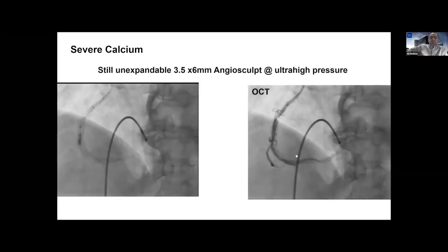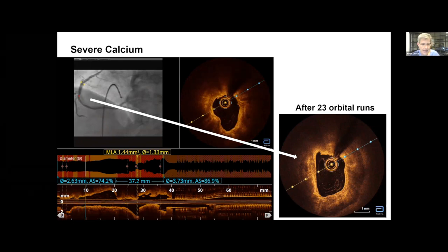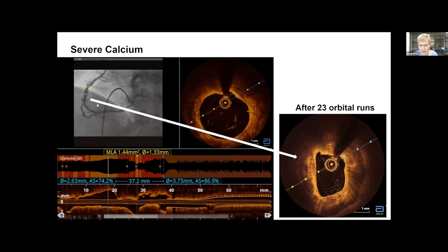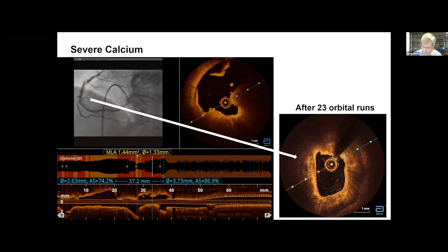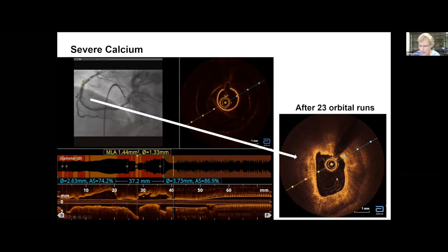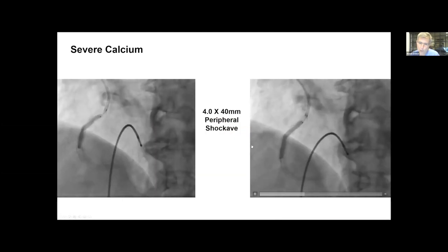The OCT showed a decent amount of dissection, and despite all that orbital atherectomy, there's a huge rind of calcium over a millimeter and a half thick at points. The lumen is roughly 2.2 by 1.7. Even after a ton of atherectomy, a 1.75 burr might help with wire bias. With this burden of disease in a 5.0 vessel, going 8 French and getting bigger burrs like 2.0 would be the next thing to do. We decided to try peripheral IVL — a 4.0x40 peripheral Shockwave.